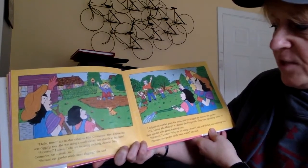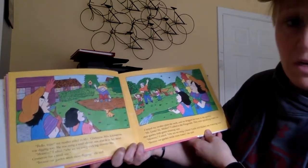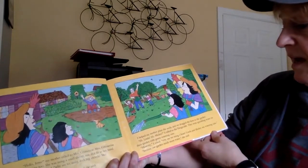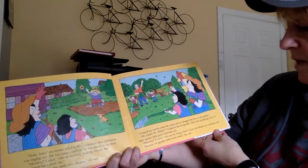Mommy, I asked, why are we using such big shovels? Mrs. Krumoran has a small one. Because our garden needs much more digging. I helped my mom plant the seeds and we dragged the hoses to the garden. Hi Linda, hi Mickey, I called to the Fitzgeralds. They were sprinkling water on their garden with green watering cans.